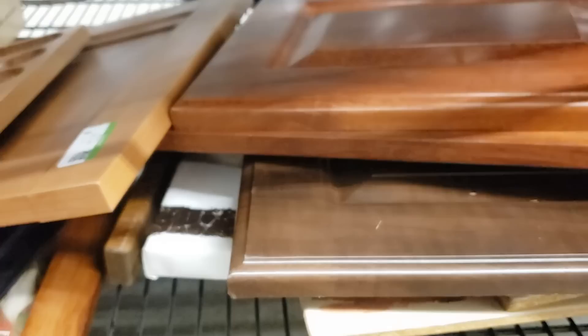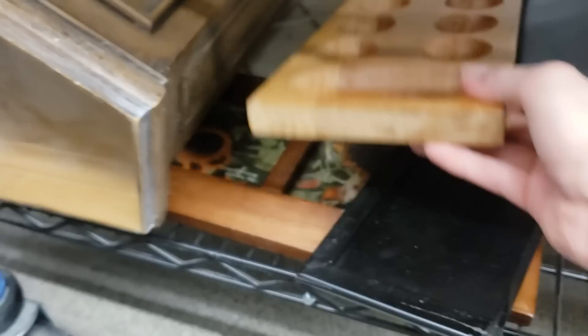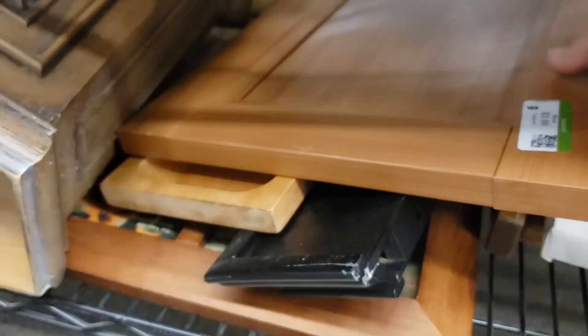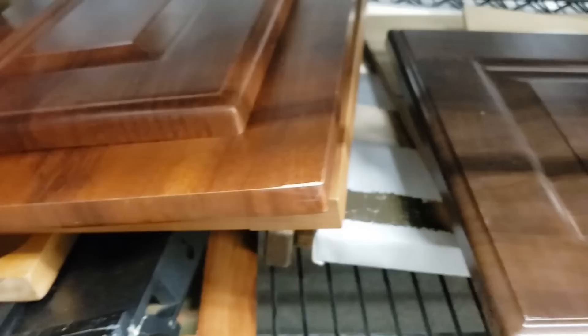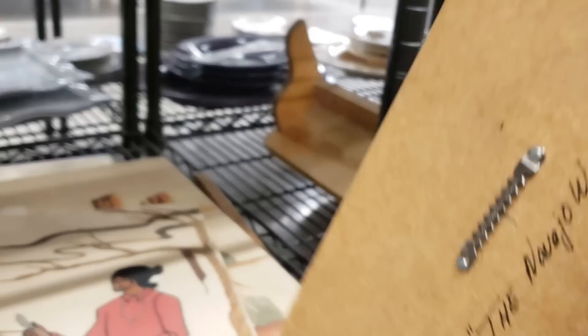Look at these — I know what these are, these are cabinet door samples. Let's have a look at the artwork underneath. There we go — someone was trying to choose the color for their kitchen cabinets. It's a Navajo woman signed 'M.A. Key.' There are three pieces here — I wonder if they're all signed. I'm going to look up whether M.A. Key is a well-known Navajo painter.